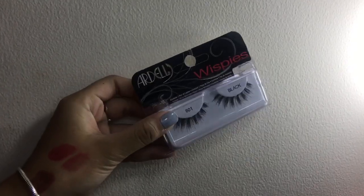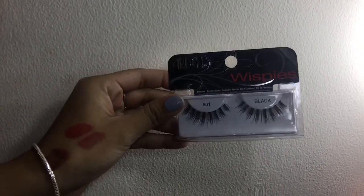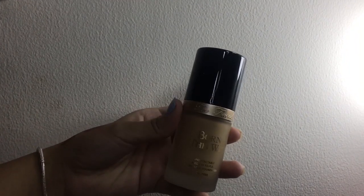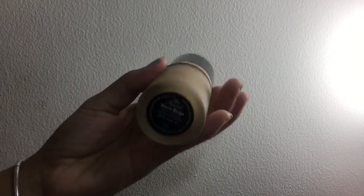Today I'm gonna be using these Ardell wispy fake eyelashes, and for foundation I'm gonna be using this Too Faced Born This Way foundation in the shade Warm Beige.